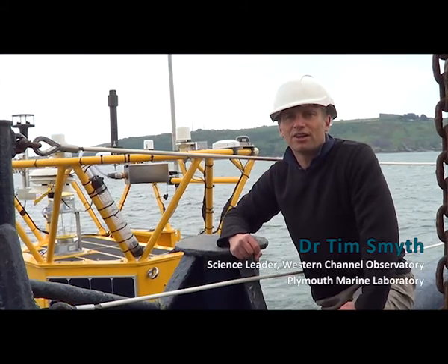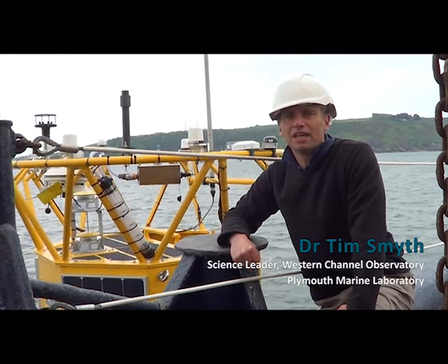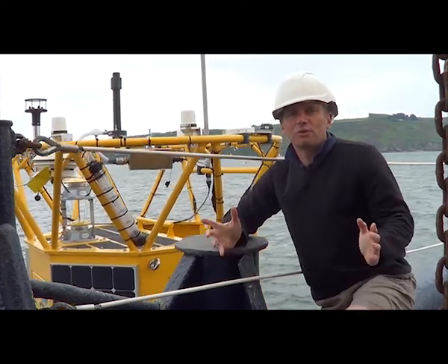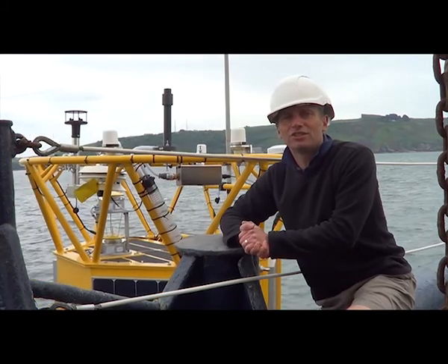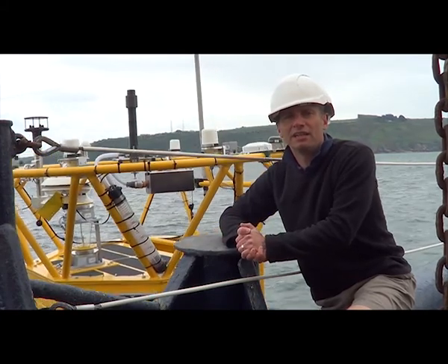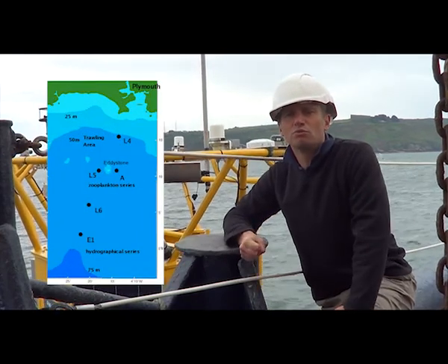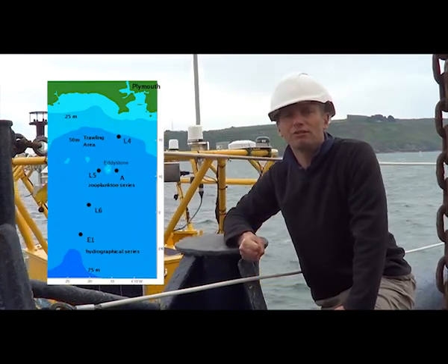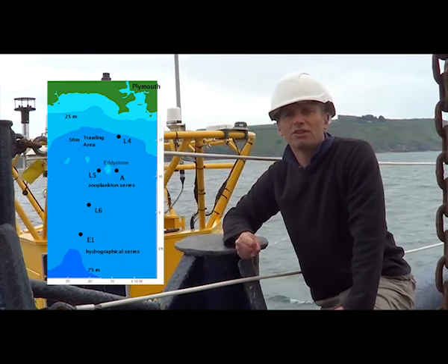My name is Tim Smythe and I am the science leader for the Western Channel Observatory here in Plymouth. The Western Channel Observatory is really a series of stations in the Western English Channel. There's one about 7 nautical miles from Plymouth called station L4, and there's also one that's 20 miles offshore of Plymouth.